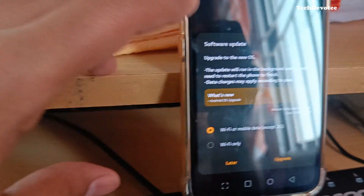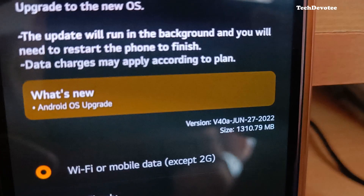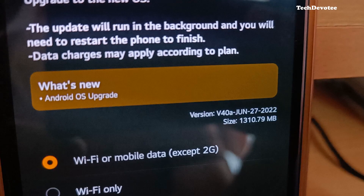Hi there, this is the video for LG G8X users. Finally, LG G8X Indian units have got Android 12. Yes, it is official Android 12, version V40A.